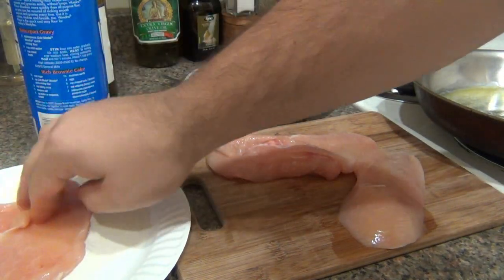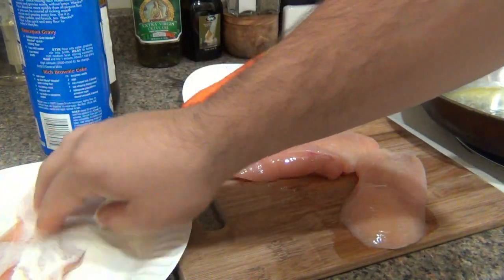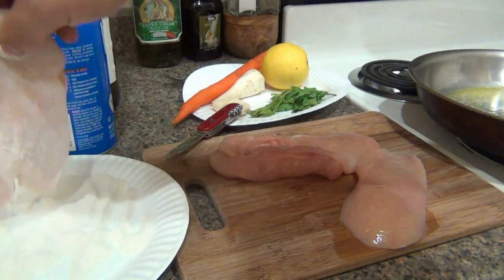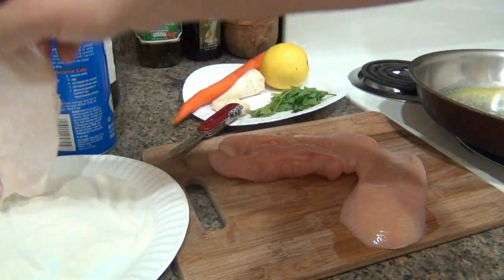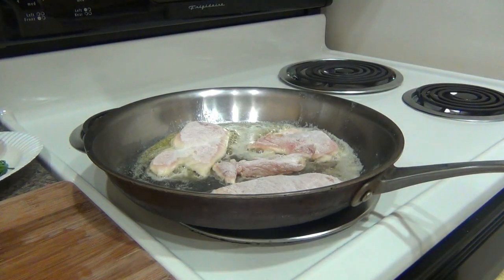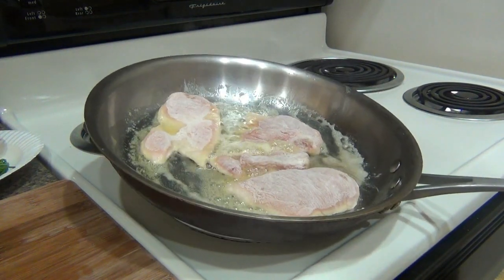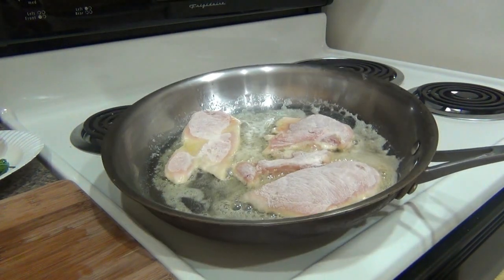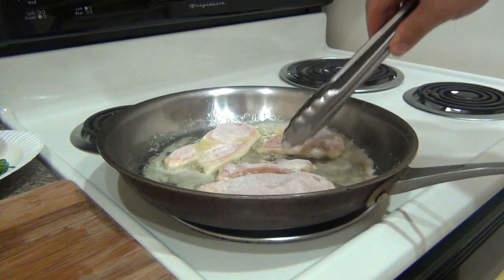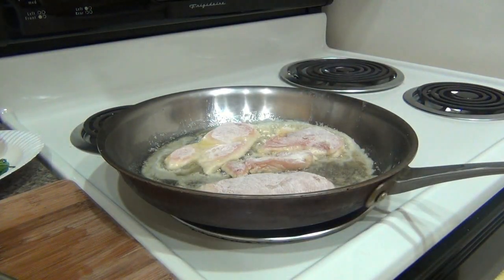Throw it in the flour, flip it over, same deal on the other side. It doesn't have to be perfect here — we're just lightly flouring it. Okay, throw it in the pan. So they're in our pan here, just cooking away. Give it a couple more seconds, then I'll flip them over and move on to the next step.